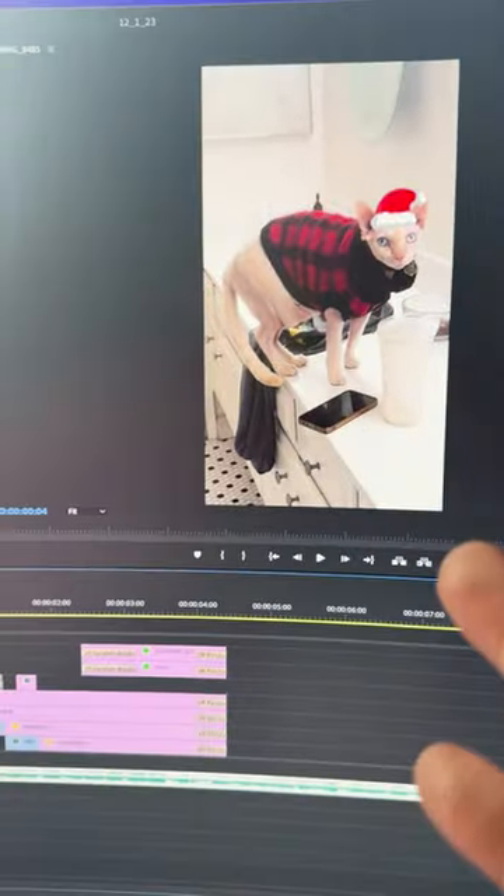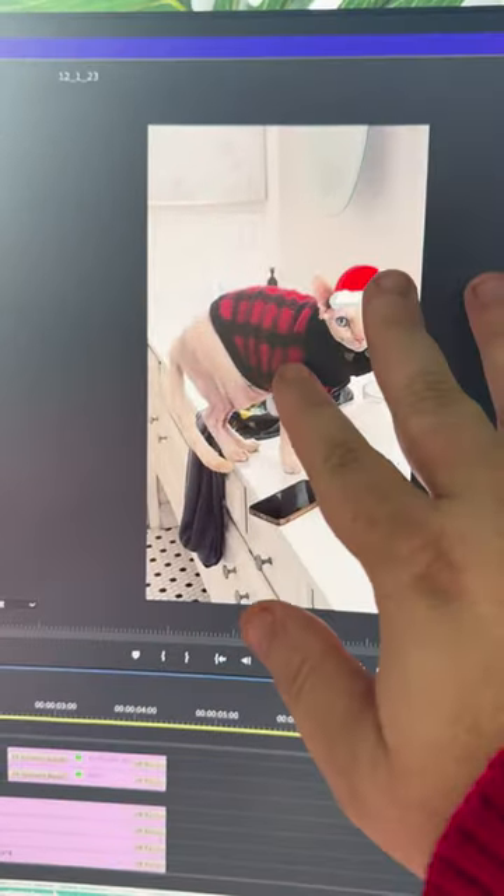Hello! I am wearing a Christmas sweater today because I'm getting ready for Vlogmas and I decided to make an intro. So this is what I've been working on. I basically want to show the cats and put this little Santa hat on them.